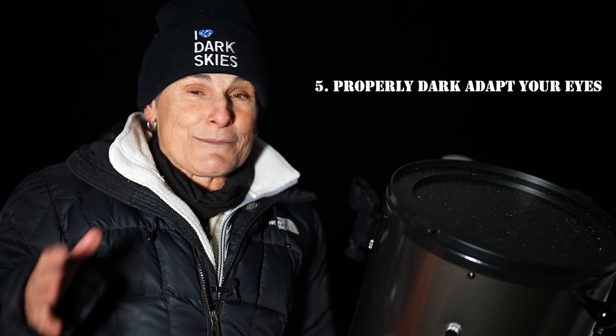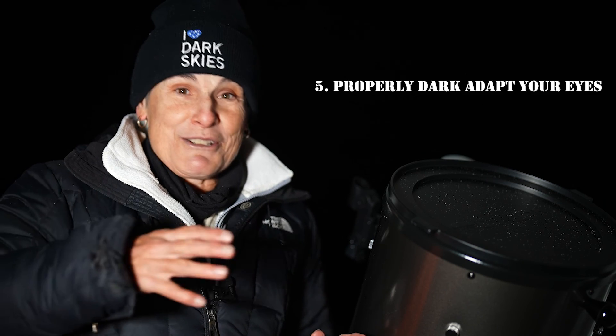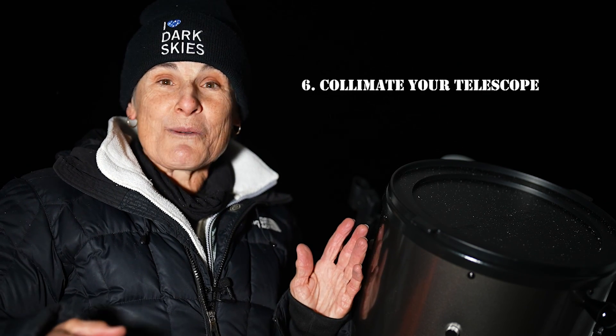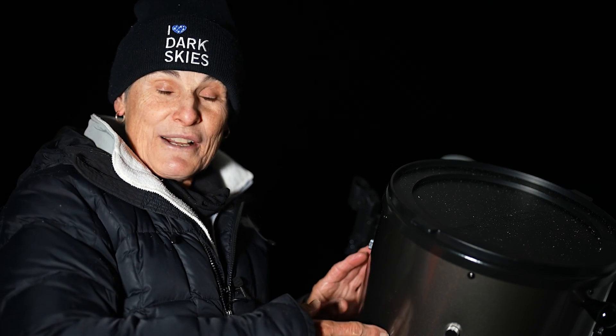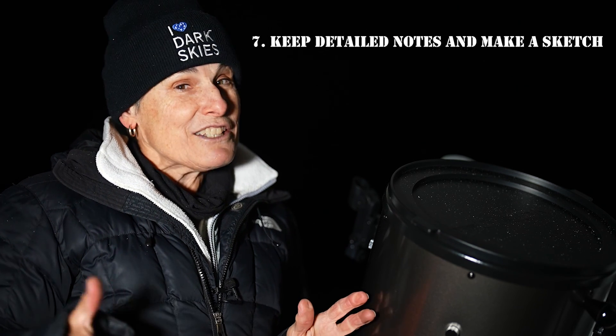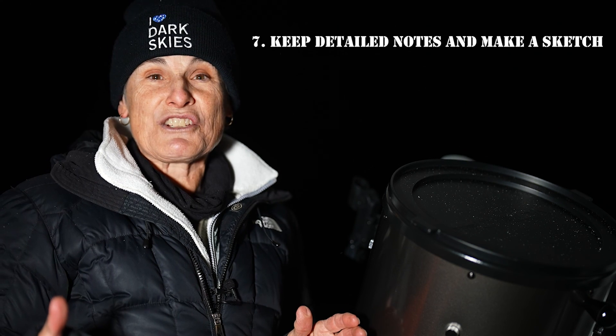Number five, properly dark adapt your eyes before, but definitely once you get to the observing site. Number six, collimate your telescope if necessary in advance, and let it cool down along with your eyepieces before starting the observing session. And make sure that your optics are clean. And number seven, keep detailed notes and a sketch if possible of each observation. And number eight, last but not least, have fun.